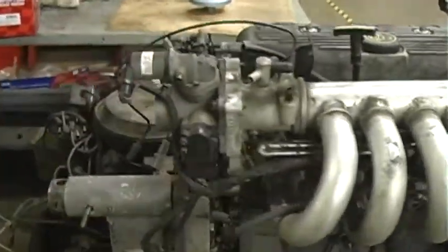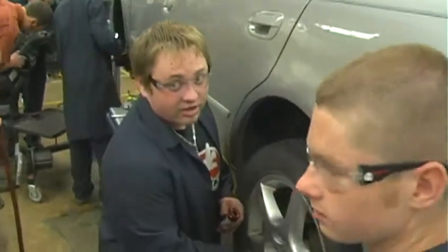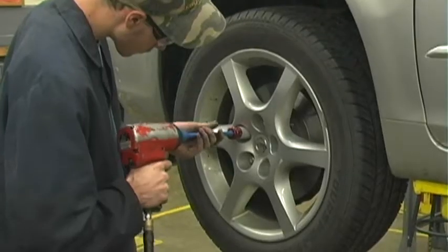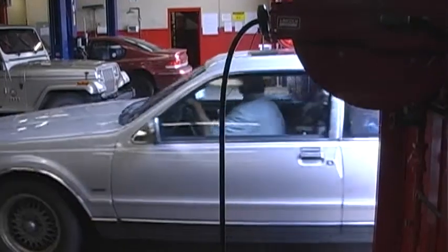Once they enter the workforce, auto technicians can expect to make upwards of $20 an hour, depending on where they work and how much education they have. These days, the automotive field is on the cutting edge of new technology. They are now creating vehicles that use alternative energy sources like electricity or water. There are many cool things happening in the auto industry.